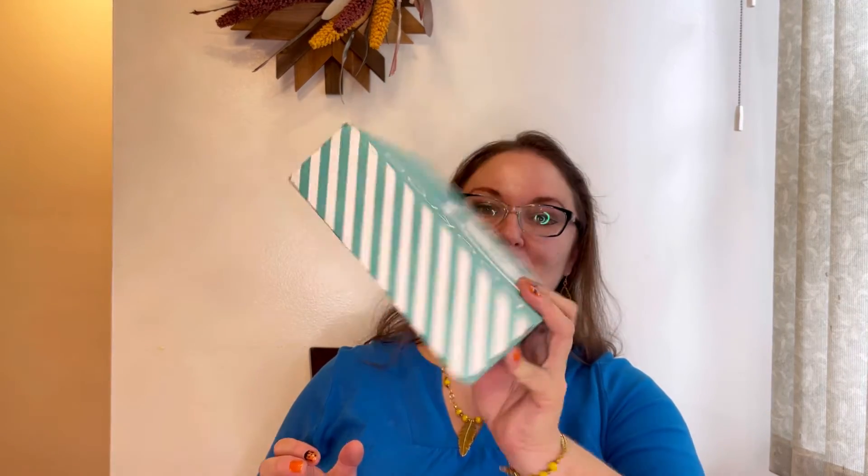They have different categories depending on the age of the child, and today we're going to open a board book which is designed for kids from 0 to 2. I'll leave my link down below so you can go and see more. It costs $25 per month plus tax, so every month we receive this adorable box.